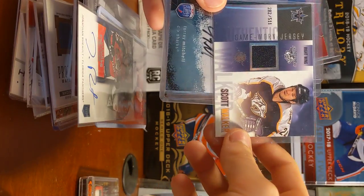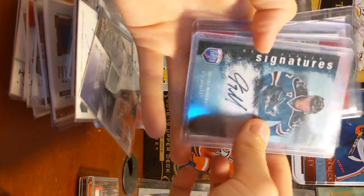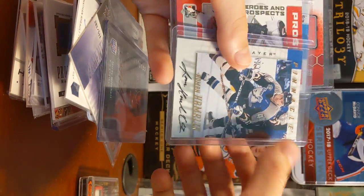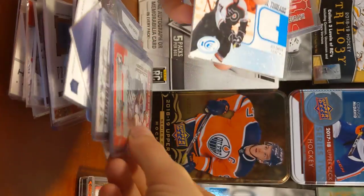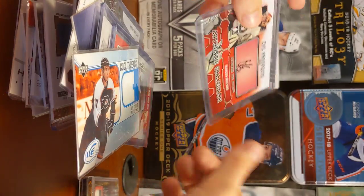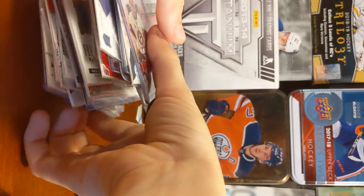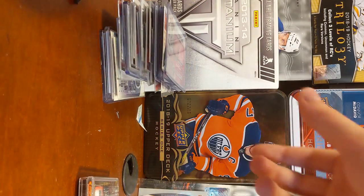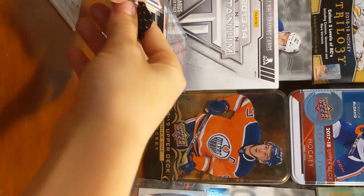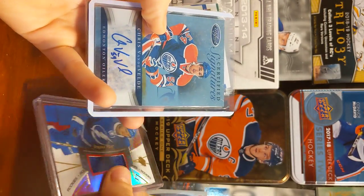I don't know who that was. Scott Walker. Tori Mitchell. Roman Harmonick. Dustin Penner. Cool Threads, Jeff Carter. CHL Prospects, some goalie. Braden Point, SPX Jersey Card.